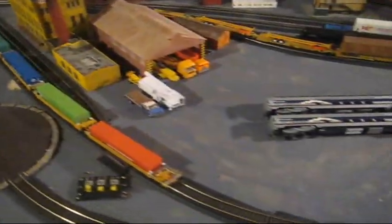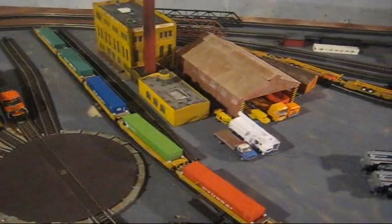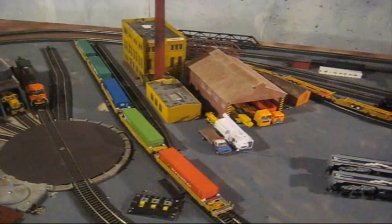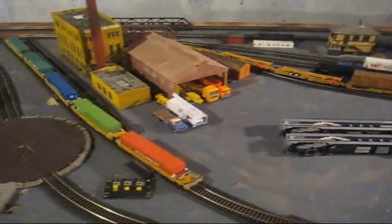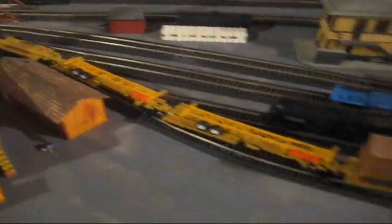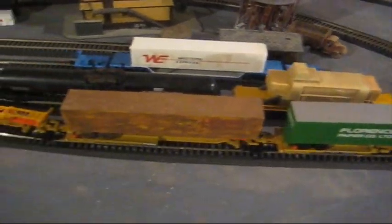I did also buy a new Walthers Husky Stack Well Car — I think that's a 50 foot — and it also has hitches on each side, so you can haul trailers and things like that. I'll show it to you once I get it. Over here you can see my Walthers five unit all-purpose flat cars with a few trailers on them. I might get some more van-type trailers.